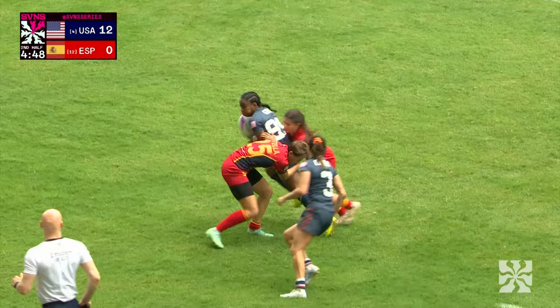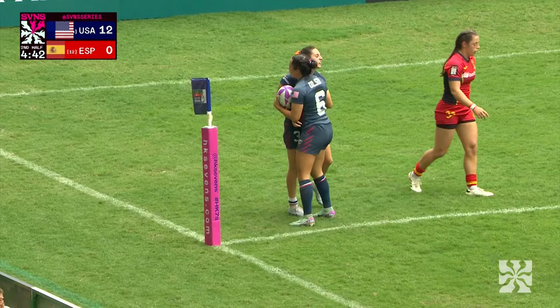Free kick for US, quick tap, looking for width. Gray lurching out wide again — up on her feet, good defense from Spain. Nice work from Gray, gets the hands free, and Kayla Canette benefits with a try.